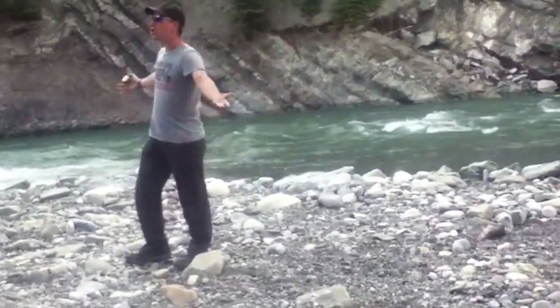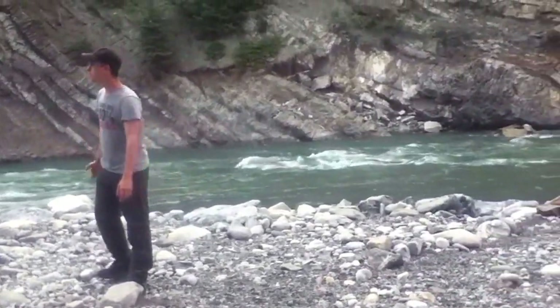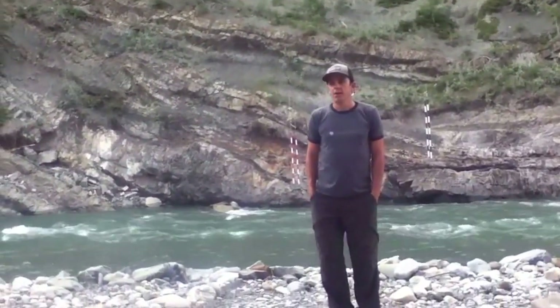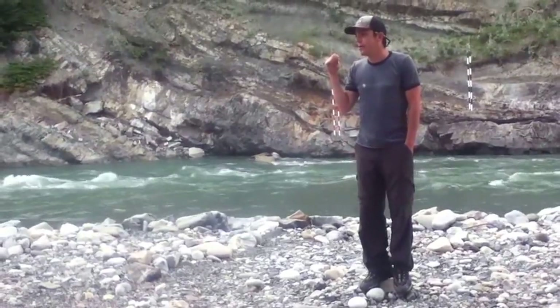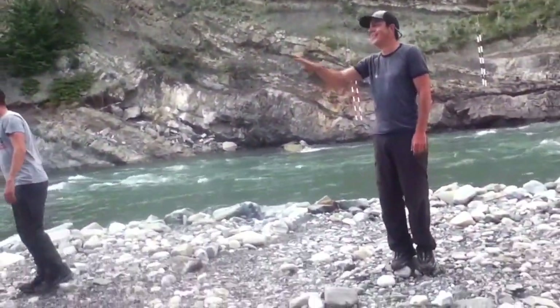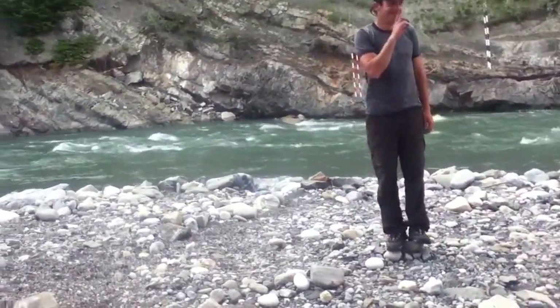This is the kayaking river. Any river is a kayaking river. What's the name of the river? Anyone catch the name of this river? This is the Kananaskis River.